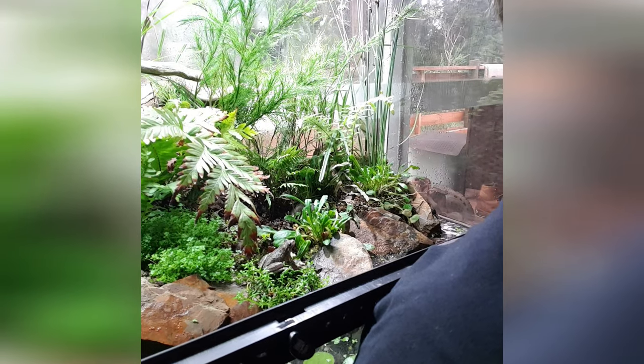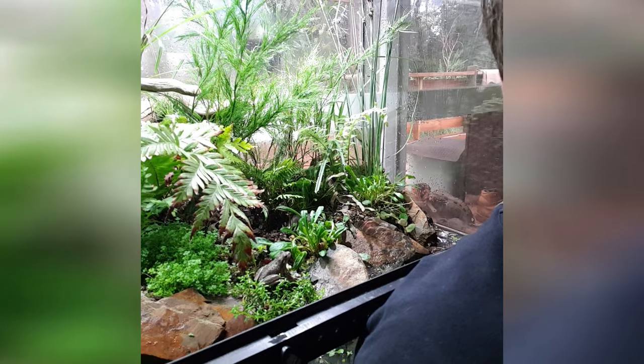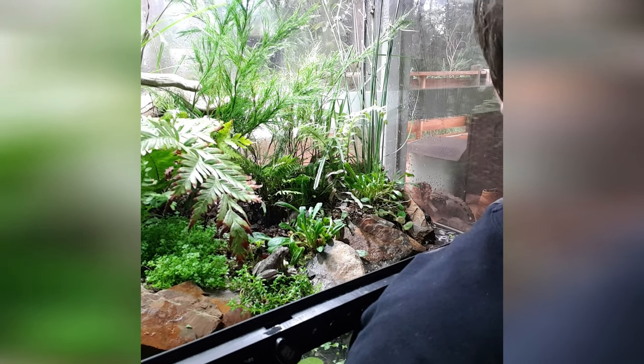At the end of the video guys, please like, share, and leave a comment about anything we've done here today or anything you'd like to know about how we set up their terrarium. All right, let's get stuck into it guys.